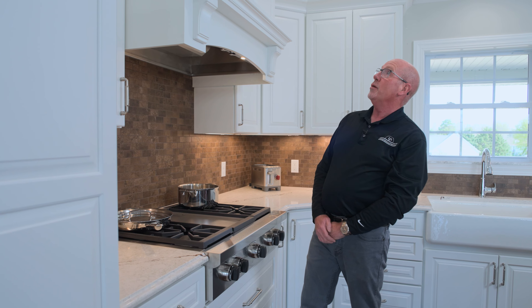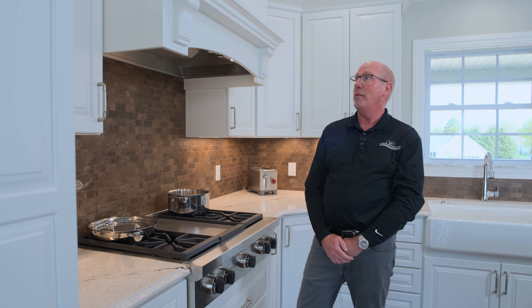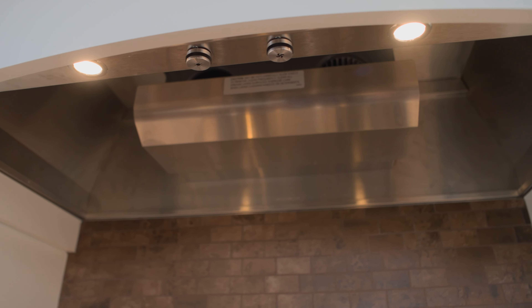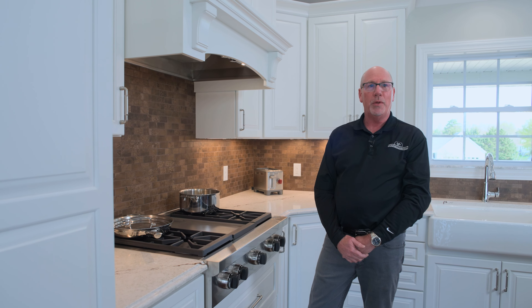By concealing the range hood with cabinetry, just like the rest of the room, we were able to completely conceal the functioning range hood that is powerful enough to run with this pro range top that we put below it.